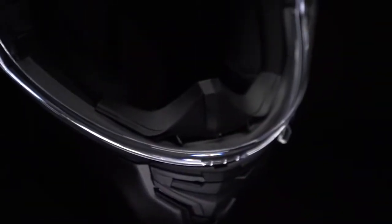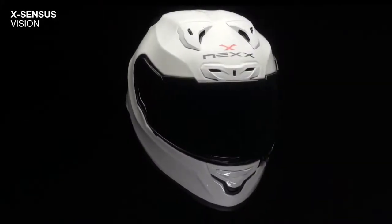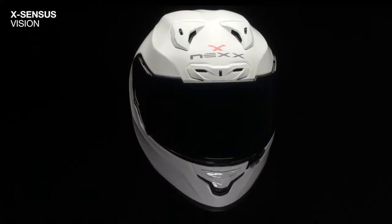Vision is essential in the process of making better and faster decisions on the track. Featuring a 225 by 85 degrees field of view, the XR3R's vision field is one of the largest on the market.